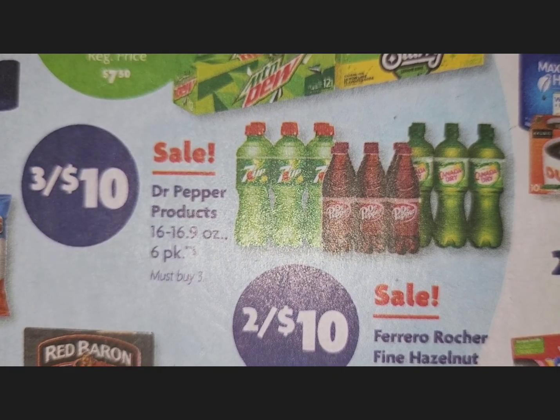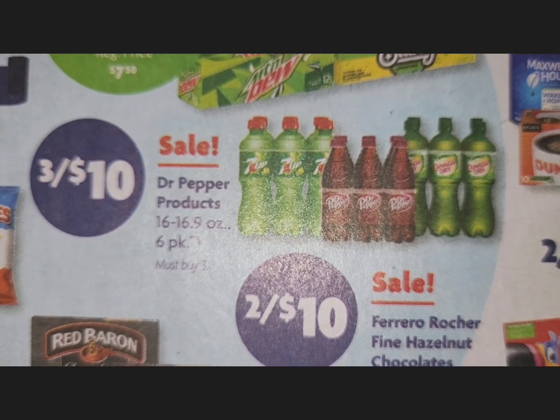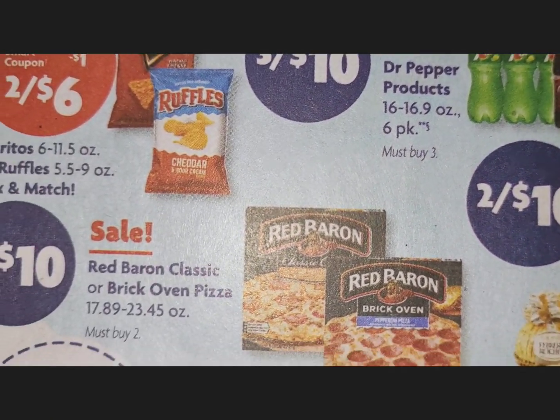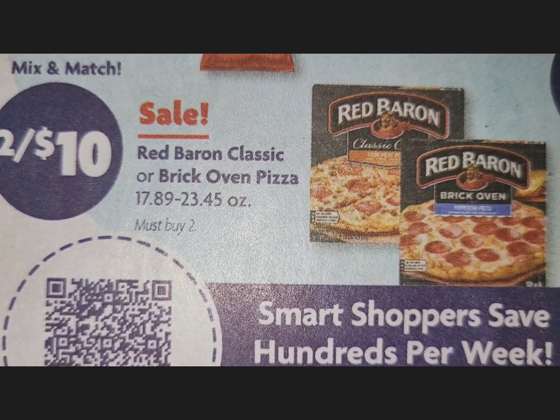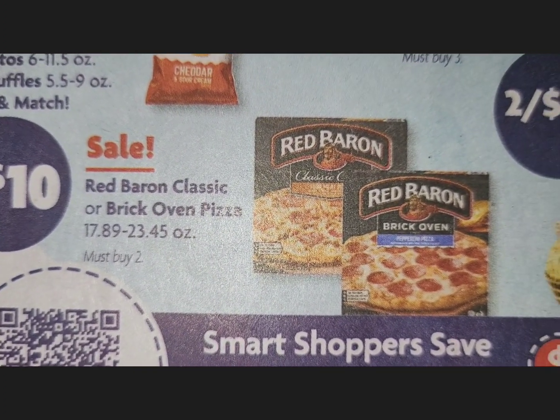Now we have Dr Pepper products, which includes 7UP and Canada Dry — three for $10, and these are the six-pack bottles. Moving on, the Red Baron classic or brick oven pizza is two for $10, and that is the regular sale price.